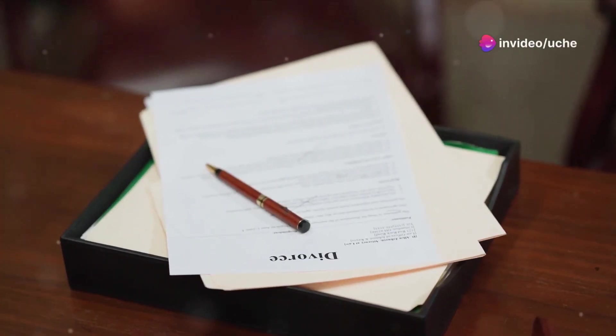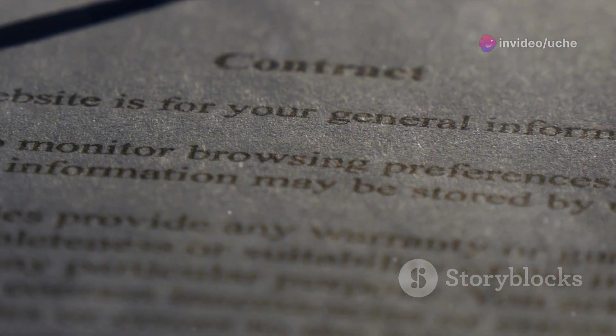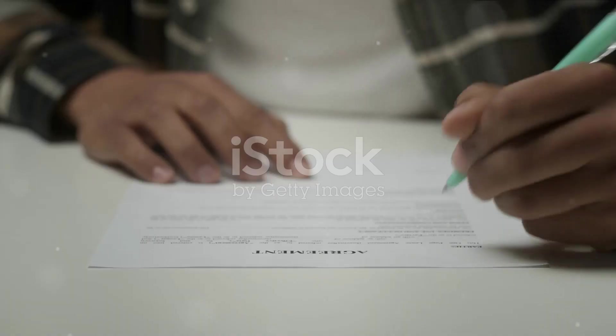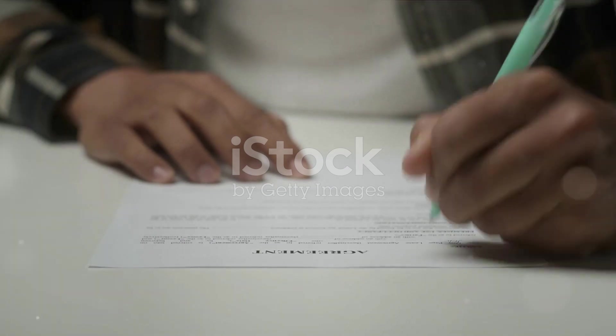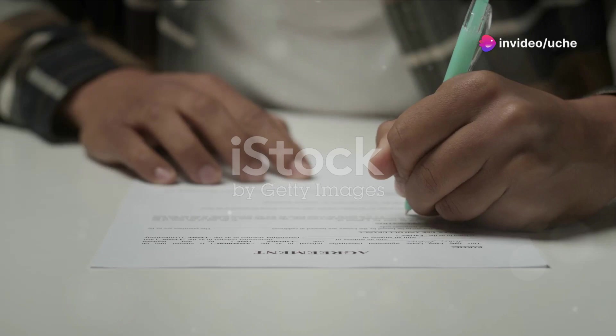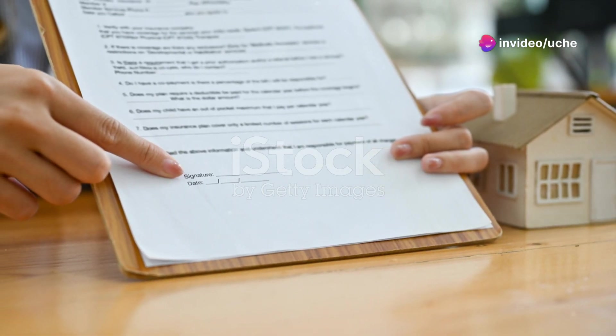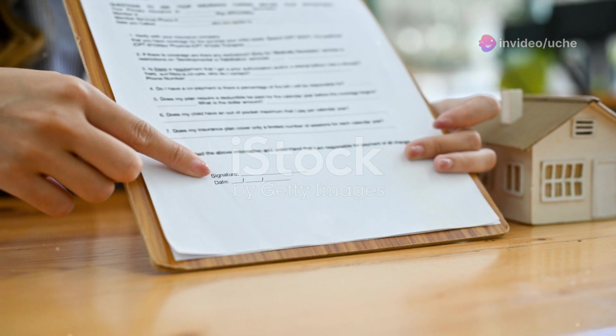Hey everyone! Today I'm diving into a crucial topic that every real estate agent should master: how to identify genuine deed of assignment documents. Let's get right into it. What exactly is a deed of assignment? It's a legal document that transfers interest in a property from one party to another. It's the bread and butter of property transactions, so knowing how to verify its authenticity is key.